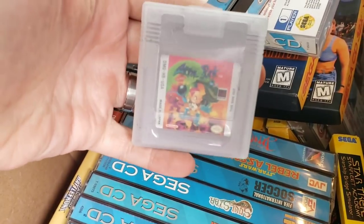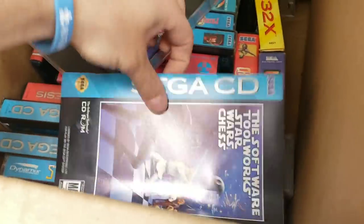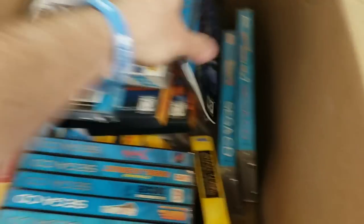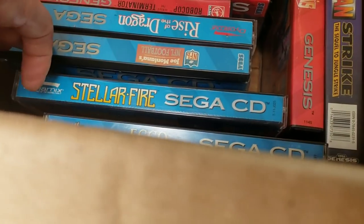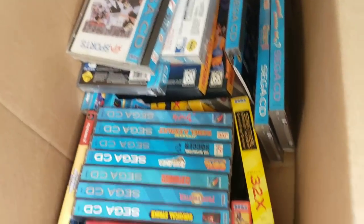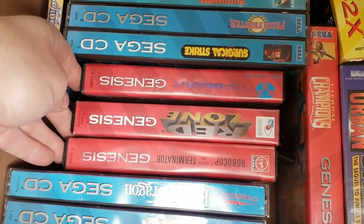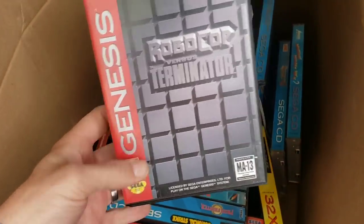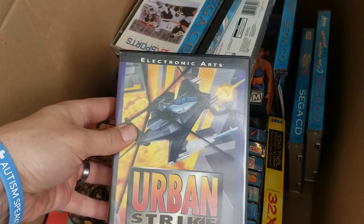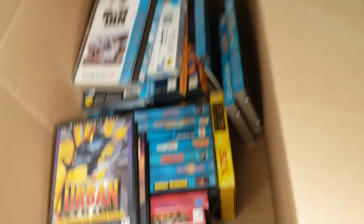There's the Atomic Punk game for Game Boy I was telling you about. We also have — I don't know where the front of the case is — but Star Wars Chess, never seen that. Rise of the Dragon, Joe Montana's NFL Football, Stellar Fire, and Ecco the Dolphin — which was my favorite game for the Sega Genesis as a kid. Then a random Star Wars Battlefront 2 for PlayStation 2, some more Sega: Red Zone, Robocop versus the Terminator — very cool — Top Gear 2, Eternal Champions, and Urban Strike.